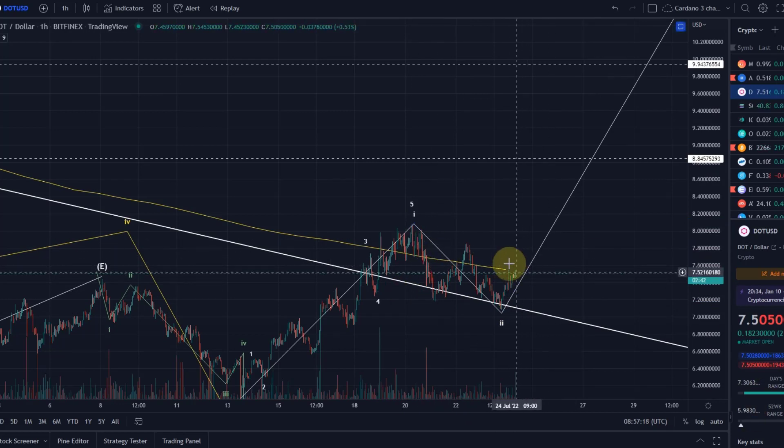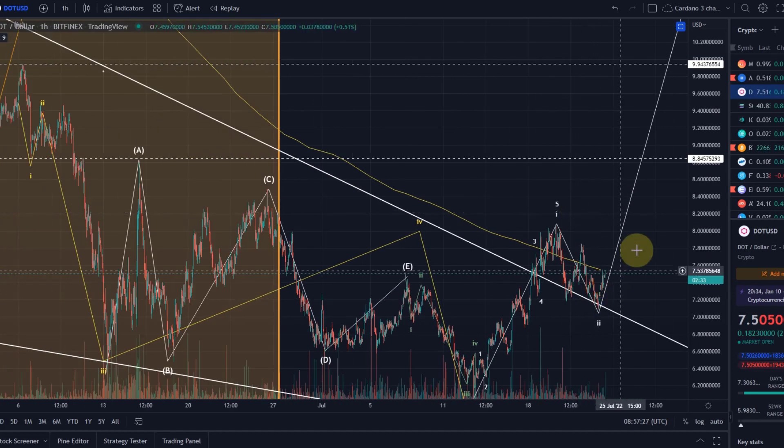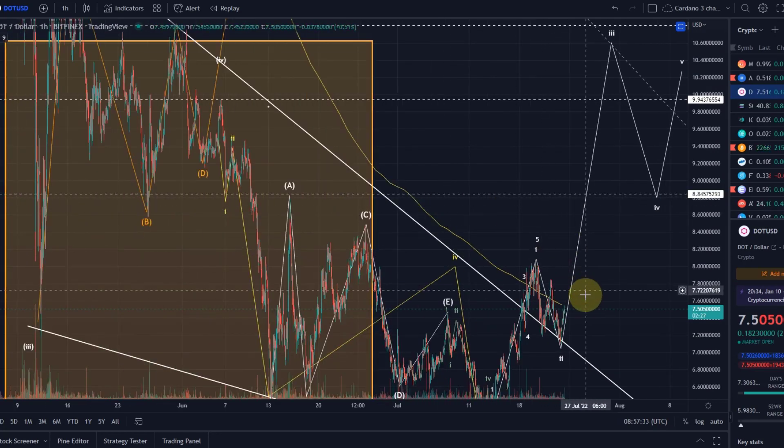We're just waiting now for a move above the yellow line, which is the 50-day moving average, then above the wave B high at $7.85, and then a move above the $8.10 level. Once we have all those resistance levels broken, the initial resistance levels will be behind us.